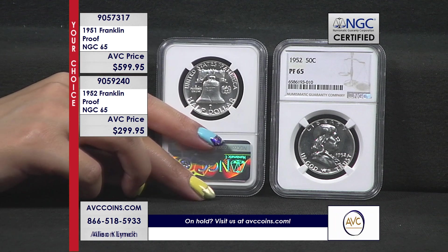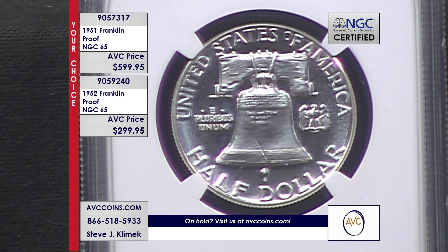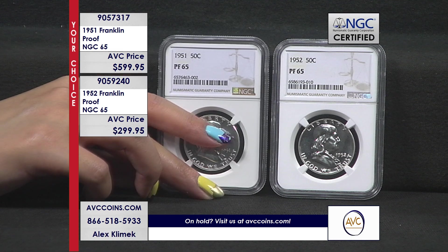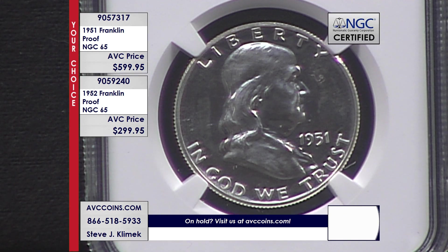To give you an idea of just how rare these older sets are versus modern: in 1951 there were 57,500 sets made, and in 1952 they were at 81,980. For reference, the peak of proof set sales from the U.S. Mint was 1987 — they made 3.7 million proof sets that year. Even the state quarter years, they were over a million sets a year. Go back three quarters of a century, we're at 57,500 and 81,980.